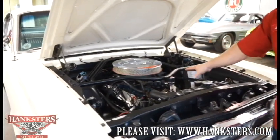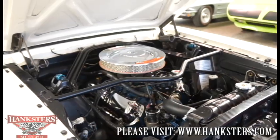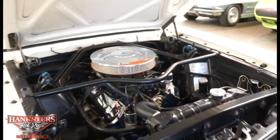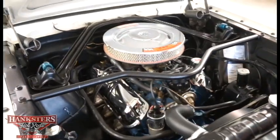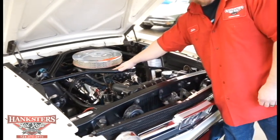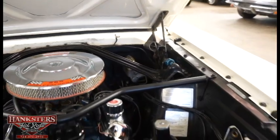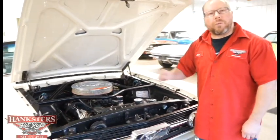The blacked-out engine compartment features the date-correct K-code 289 Hypo motor for this vehicle. There's a chrome air cleaner, chrome valve covers, and the correct 289 High Performance decals on the air cleaner. The engine itself has the stock cast intake, cast heads, and stock cast exhaust manifolds. They elected to keep the original style ignition — stock-style distributor and coil. Heater lines are all hooked up and this is a power rack and pinion car, though it has manual brakes with a dual master cylinder.